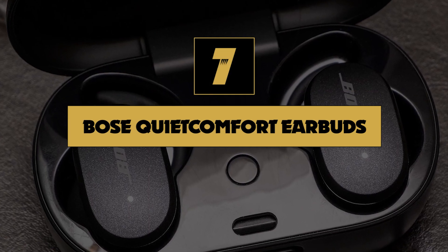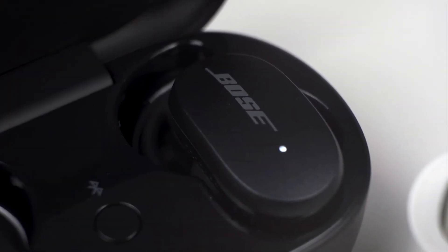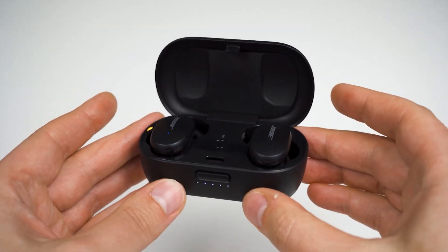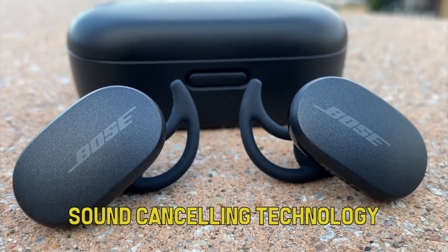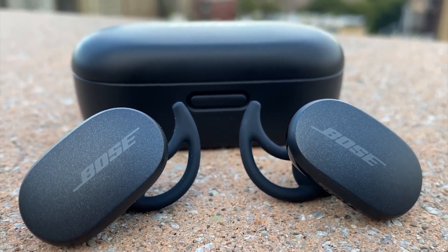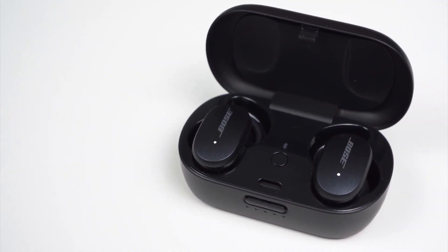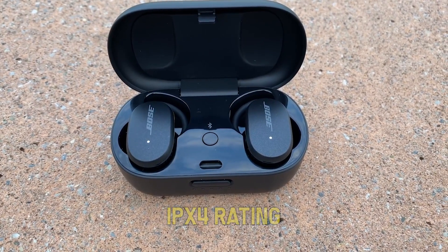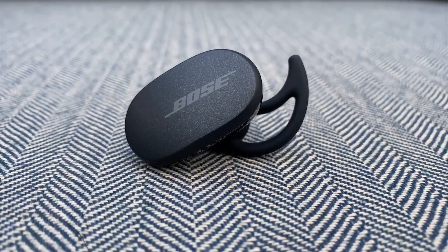Number 7: Bose QuietComfort Earbuds. The only true wireless earbuds on this list, Bose are offering the best sound-canceling earbuds on the market. Due to Bose's unparalleled advancement in sound-canceling technology, it's unlikely that competitors will be able to match up soon. With their Comfort Fit fins, these earbuds are incredibly comfortable and stable. Combined with their IPX4 rating, they're a brilliant choice for the gym, capable of dealing with sweat and light moisture.